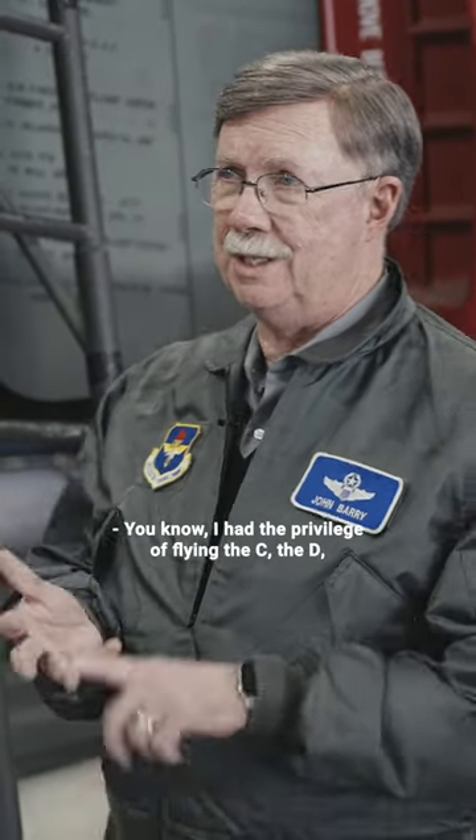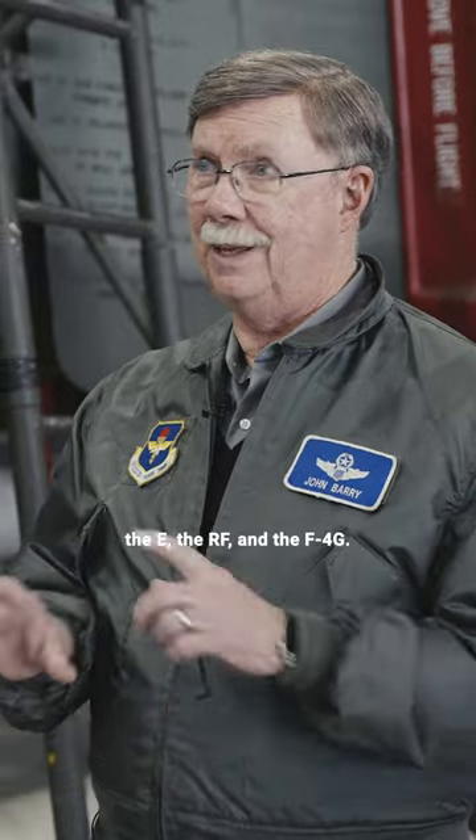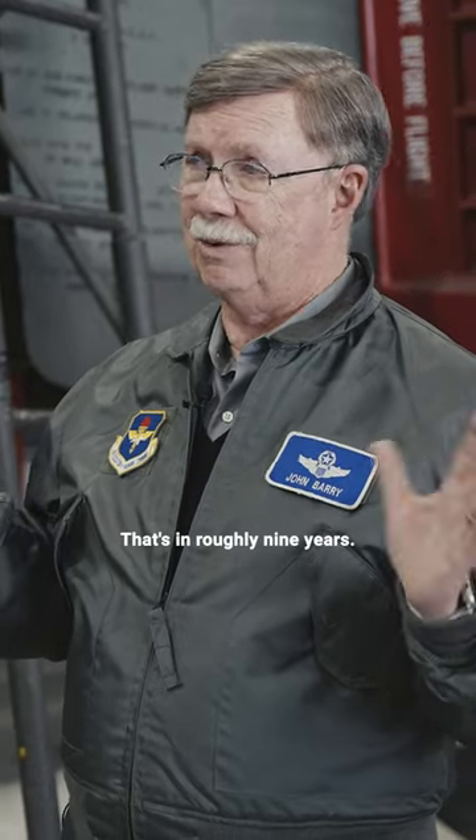I had the privilege of flying the C, the D, the E, the RF, and the F-4G. That's in roughly nine years.